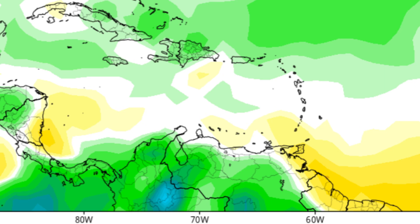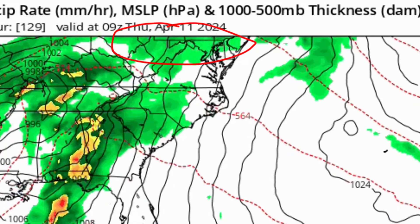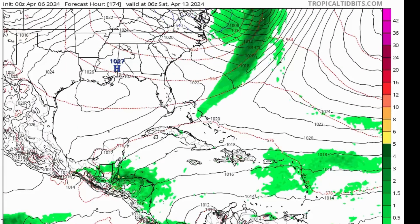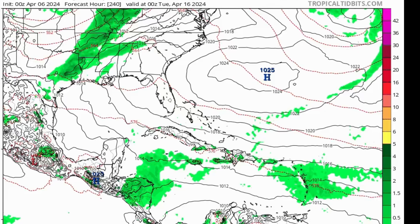Looking at what the Euro model is forecasting — the green shading indicates moisture or precipitation rate — heading into next Saturday the 13th, we see all this rainfall activity toward parts of Central America and also the northeastern Caribbean: the Leeward Islands, the Virgin Islands, Puerto Rico. This moisture really lingers even as we head toward April 16th. That would be very helpful given how dry some of those areas have been — substantial rainfall is definitely needed. Of course it's a forecast and not 100% guaranteed, but I'll keep you posted.